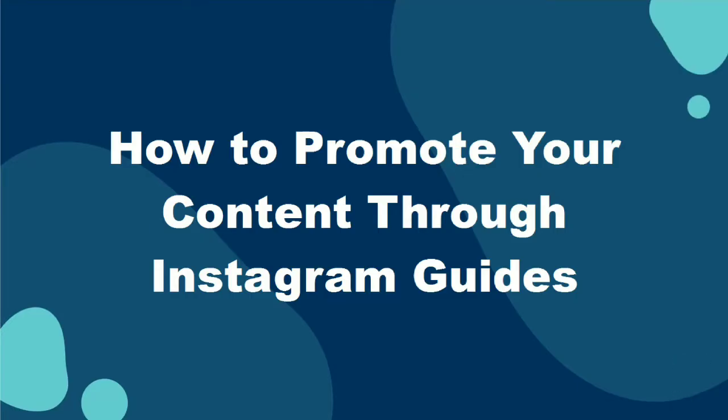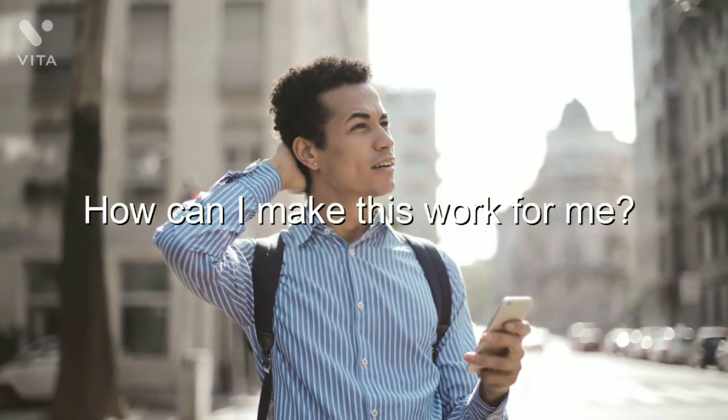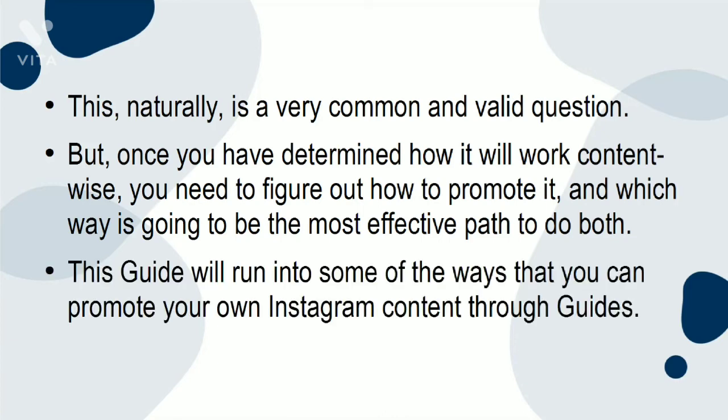How to promote your content through Instagram Guides. When a new feature is introduced, one of the first questions creators often ask themselves is: how can I make this work for me? This is a very common and valid question. But once you have determined how it will work content-wise, you need to figure out how to promote it and which way is going to be the most effective path. This guide will run through some of the ways that you can promote your own Instagram content through guides.